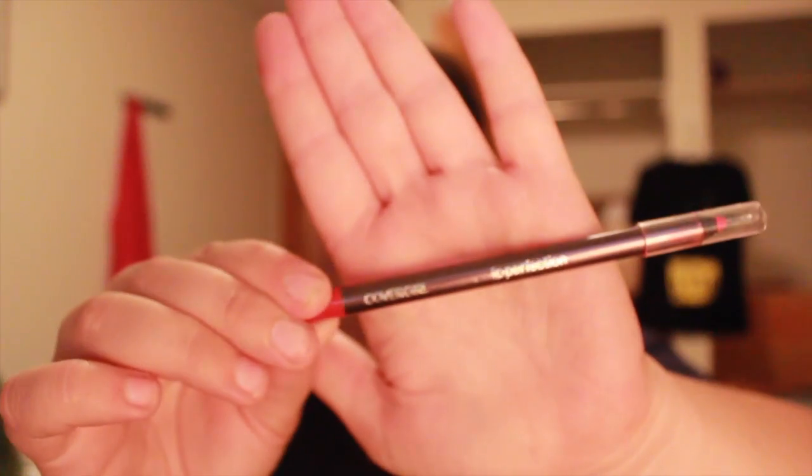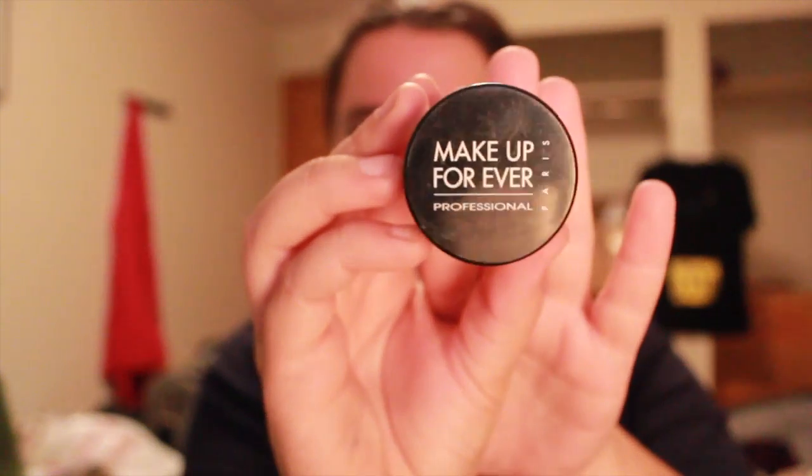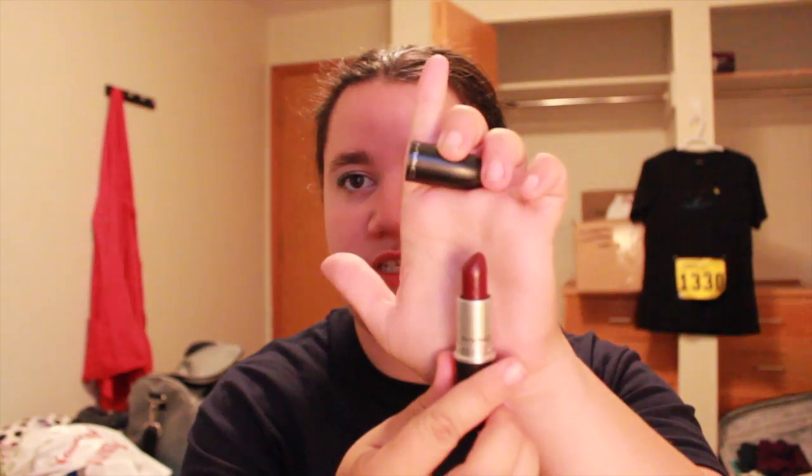Next is a lip liner from Covergirl in the color Passion, so that'll go well with my red lipsticks. I don't really try dramatic makeup for work since it's a warehouse. Next is the Make Up For Ever professional high-definition powder, nice to have. Next is a new Maybelline Vivids in Fuchsia Flash — a very bright pink. And then a MAC lipstick in the color Rebel, a nice dark one that I usually use with the Buxom.